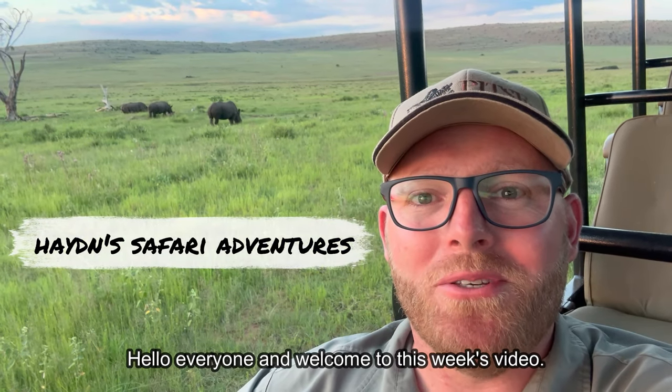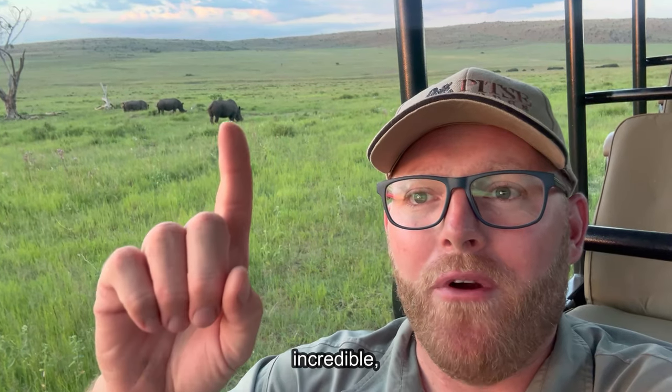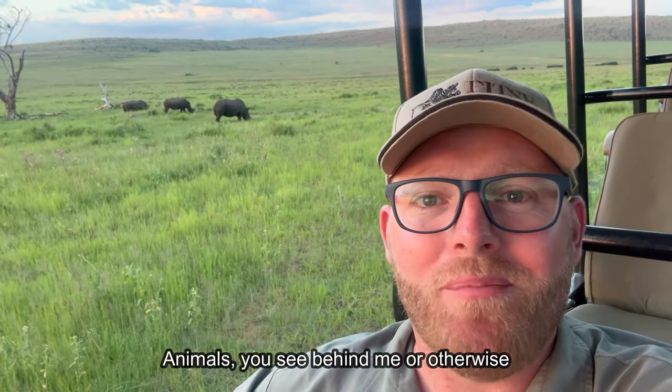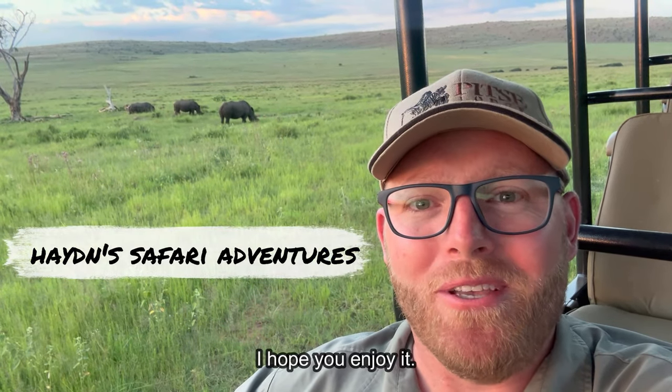Hello everyone and welcome to this week's video, which I'm going to be doing on these incredible prehistoric animals you see behind me, otherwise known as a white rhino. I hope you enjoy it.